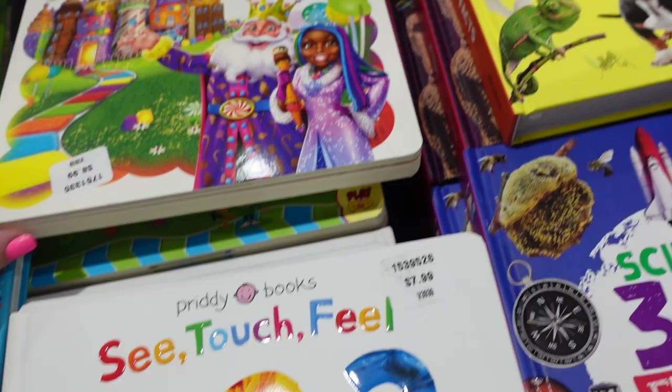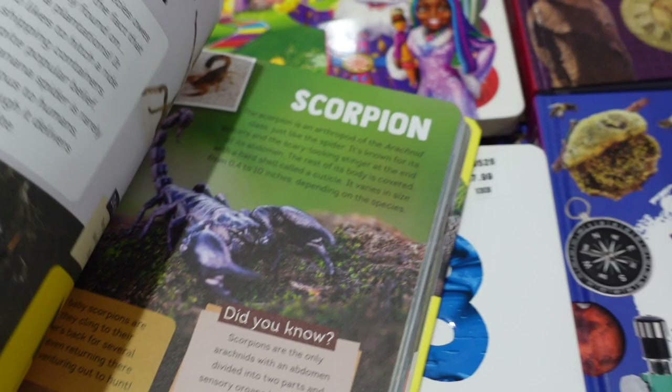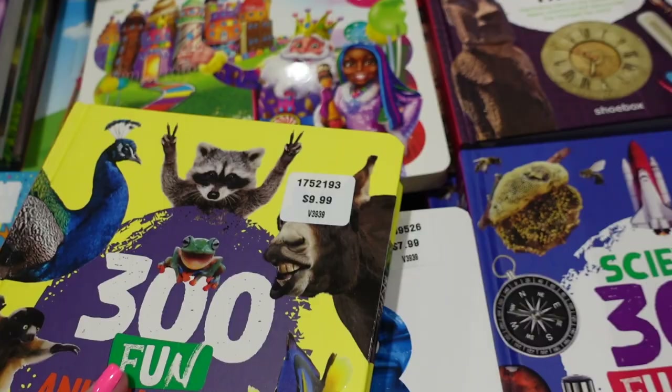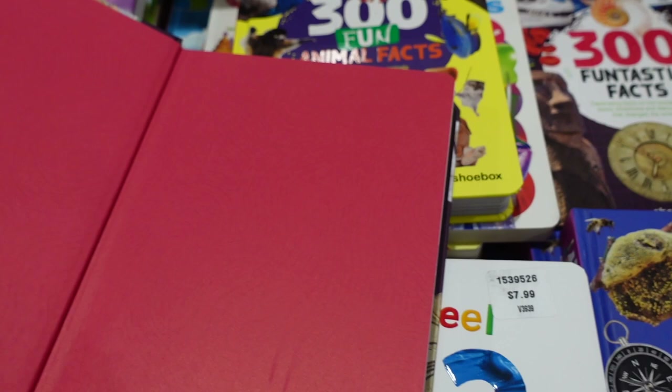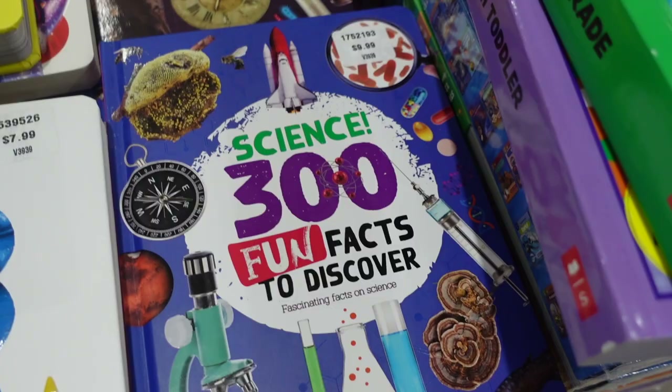They have some educational books too — 'Head Full of Fun Animal Facts' for $9.99, which looks really cool for kids into animals. There's also a random facts book, a science one, and more. Always take a look because there are always great finds for birthdays and Christmas.